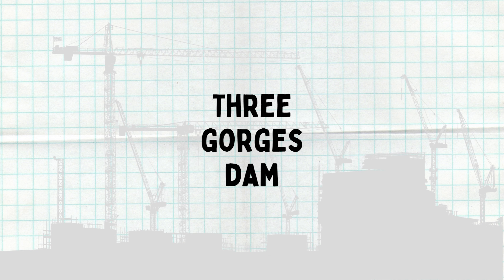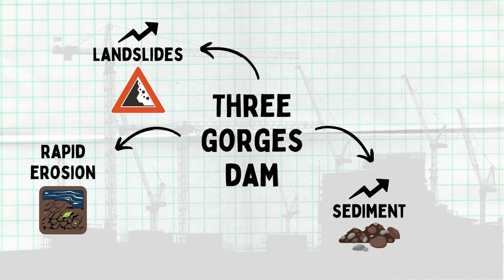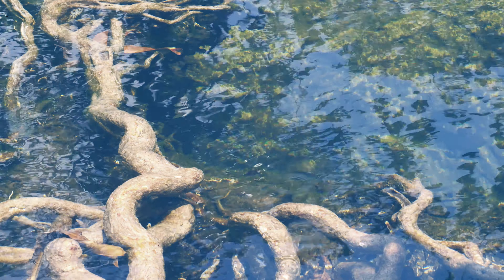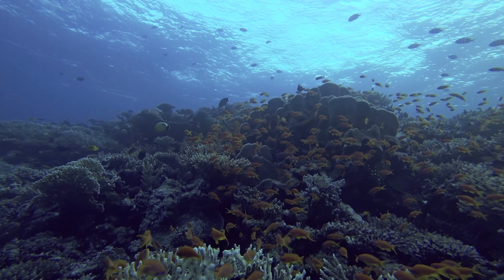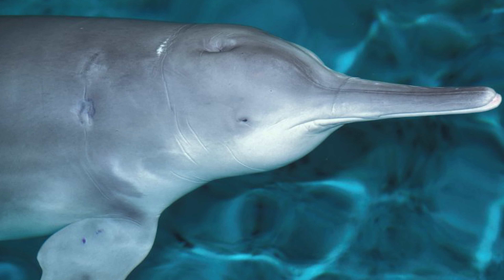The dam's construction also resulted in a number of environmental and ecological concerns, such as an increased rate of landslides in the area, the rapid erosion of the Yangtze's banks, increased sediment in upstream rivers, and the flooding and loss of hundreds of historical sites ranging as far back as the Paleolithic Age. The damage to local freshwater has been especially problematic, where changes in water flow, temperature, and sediment concentration has endangered many of the 361 fish species in the river basin, and even directly led to the extinction of the already endangered Chinese river dolphin.